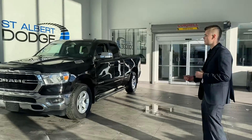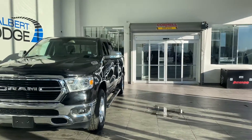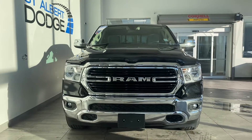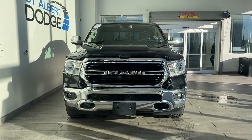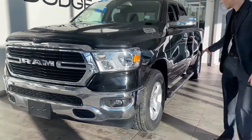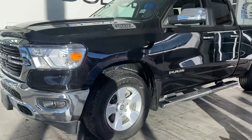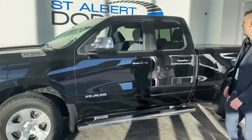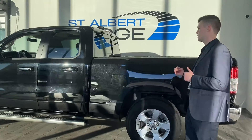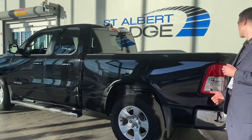Ram 1500, it's got the Hemi, the 5.7 litre, capable of getting the job done for you, as well as the fog lamps down below, aftermarket bug deflector installed, running boards ready to go, tunnel cover on the back — the hard cover — and it's the beautiful diamond crystal black clear coat. You can see the metallic flecks in there, it looks pretty sharp.